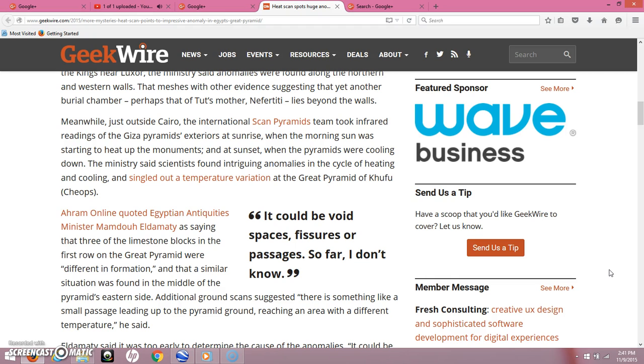Just outside Cairo, the International Scan Pyramids team took infrared readings of the Giza Pyramids' exteriors at sunrise, when the morning sun was starting to heat up the monuments, and at sunset, when the pyramids were cooling down. The Ministry said scientists found intriguing anomalies in the cycle of heating and cooling, and singled out a temperature variation at the Great Pyramid of Khufu.